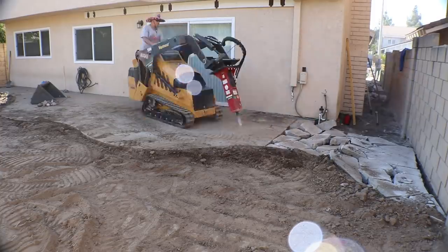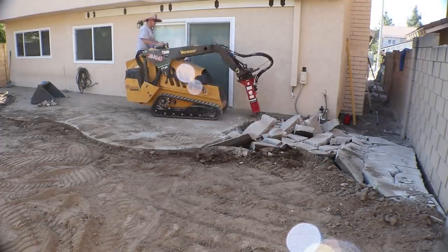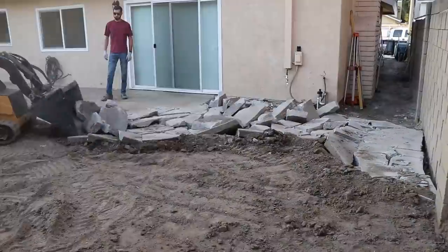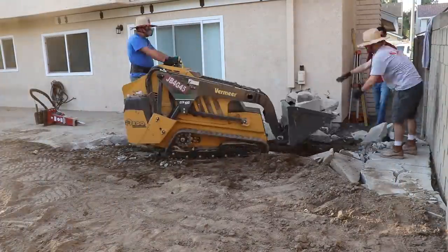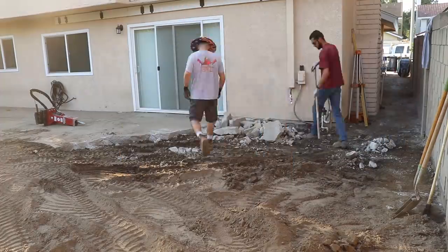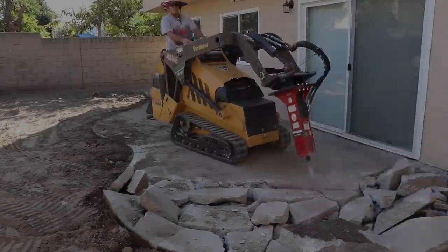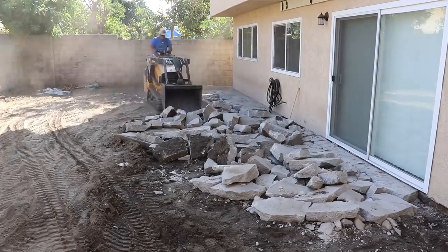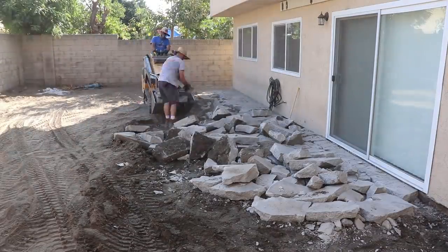Whoever did this concrete wasn't concerned about how much they were using — it was about six to seven inches thick and varied, but fortunately there was no steel in it, so it came out pretty easy. The nice thing about the depth is that it's less expensive to get rid of concrete than dirt, which worked out well because we had a big hole from that depth. A lot of the dirt just slid right over to the low point.